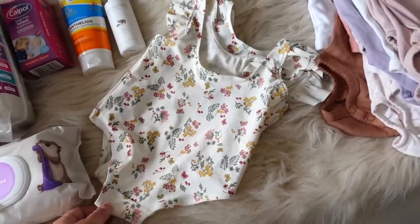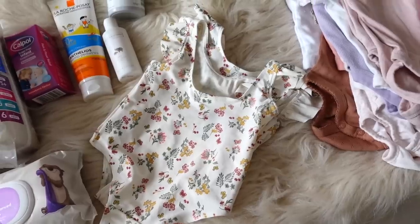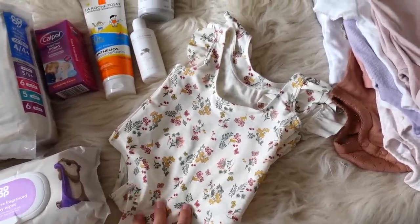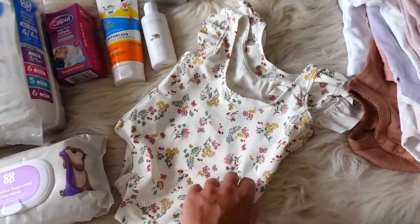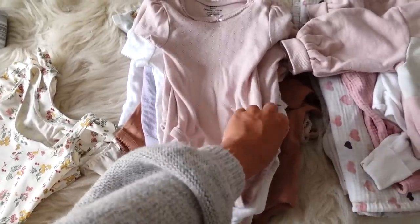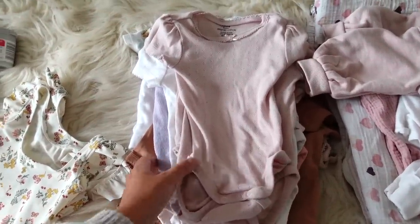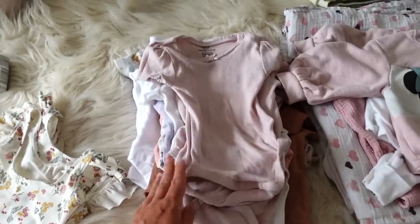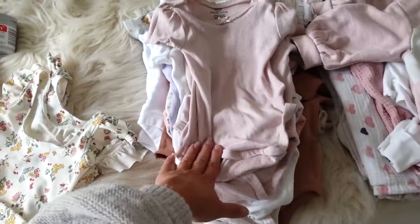I'm then going to take the girls a swimming costume each. They're not actually probably going to go swimming — where we're going doesn't have a pool, it has a big lake which you go to and I don't know what the girls are going to think of it. So I've got two swimming costumes for them. As I said there is a washing machine so if they wear it loads I can wash it. I then have a load of vests just because it's going to be very warm in France and I think they will be sleeping in their vests and a sleeping bag.